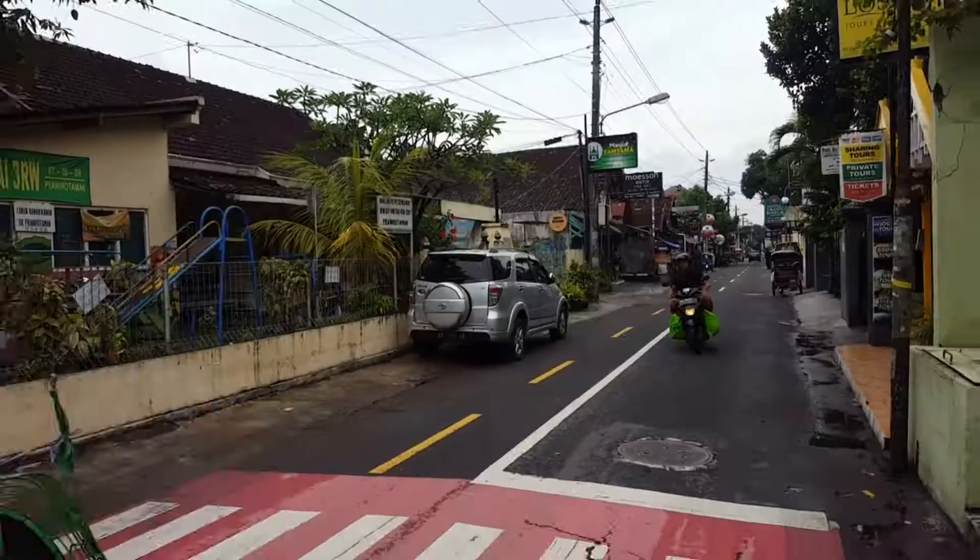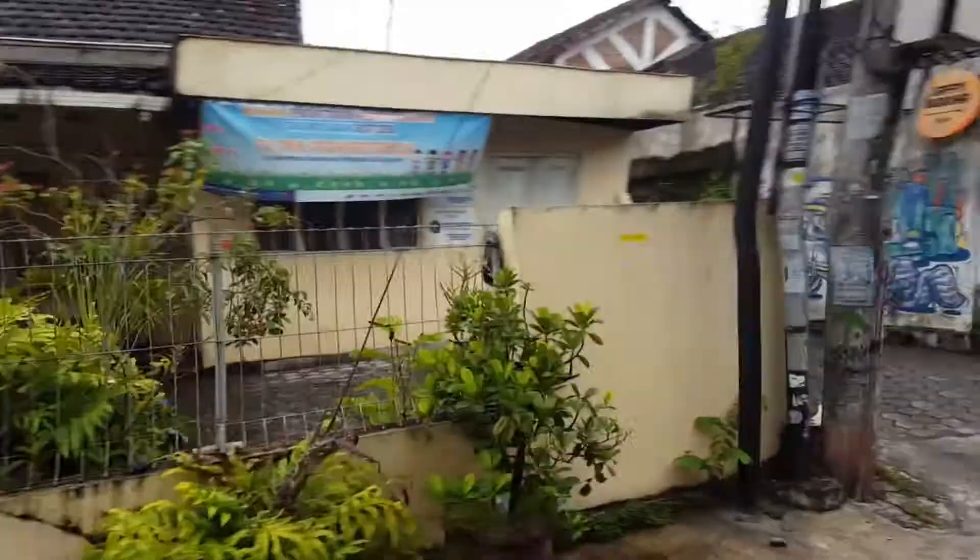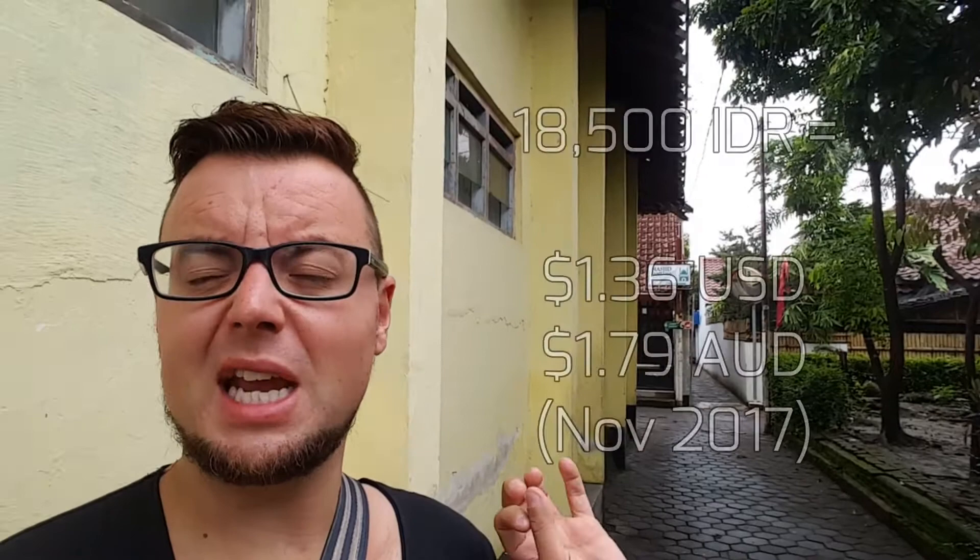If you're looking for prices from this video, check the description below because I'm going to put all the details in there. To get there on the cheap, I've ordered a Gojek — basically a motorbike taxi. This costs about 18,500 rupiah. If there's more of you and you want a car it's probably about double that. This goes to Jombor bus station in the north of Yogyakarta.